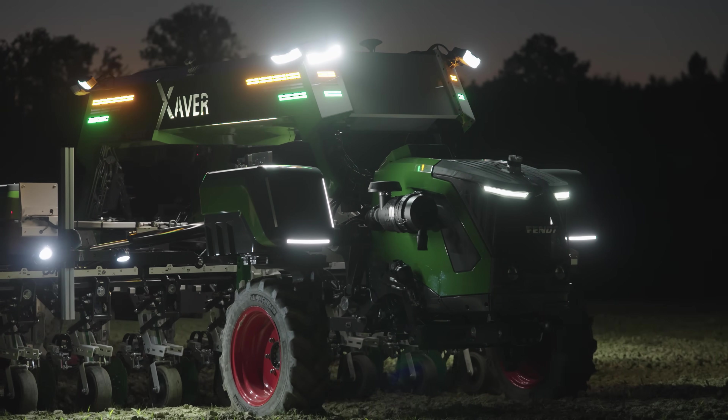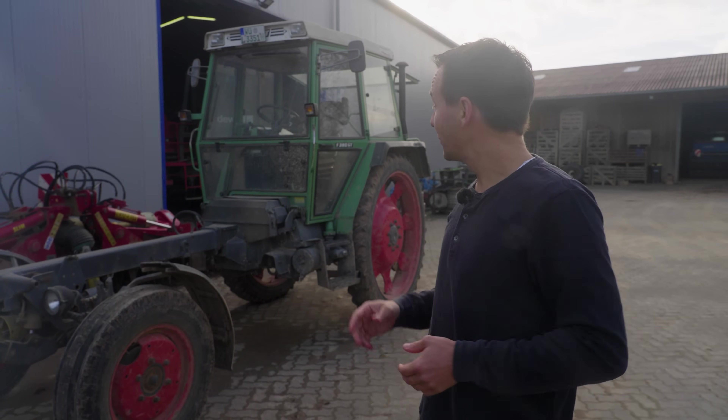The Fendt implement carrier is back, even though it no longer has much in common with the fine specimen behind me, at least visually. With the Xaver GT, the Allgäu-based company is showcasing the next stage in the evolution of field robotics. The vehicle can carry out tasks autonomously, from seeding to mechanical and chemical crop protection.